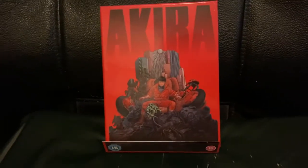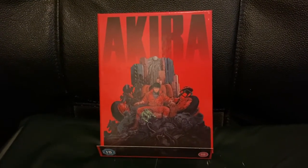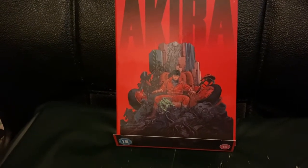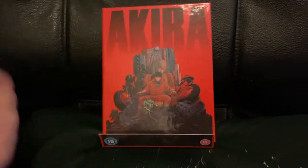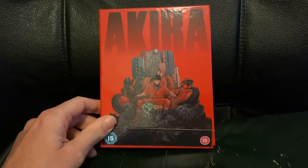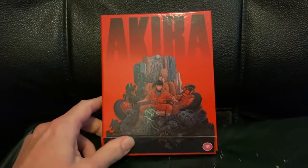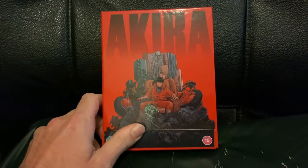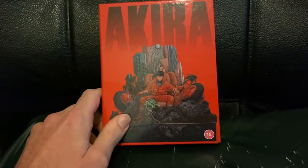Well hello everyone, Techsy88 here and welcome to another overview video. I've just realised I haven't really done one of these for a while, and this came two days ago, Saturday the 12th of December 2020. This is a limited edition 4K Ultra HD and Blu-ray combo pack of the 1988 seminal cyberpunk Japanese animated classic film Akira, based on Katsuhiro Otomo's manga of the same name.